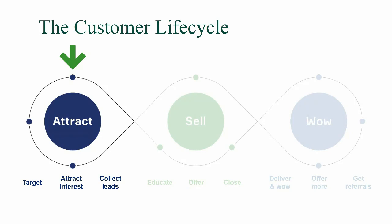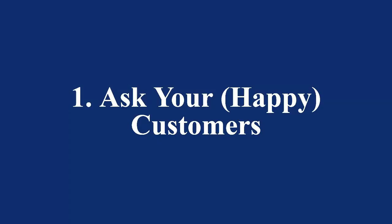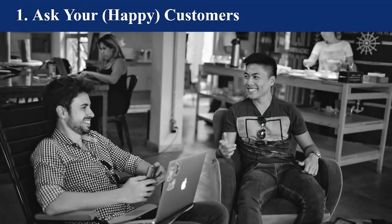Let's start at the customer lifecycle with the attraction point — this is where you're going out, attracting your customers to you, and capturing their information so you can follow up. The first automation we have is using the customers you already have to get new customers. This is a referral campaign using automation. You're probably aware it's cheaper to sell to an existing customer than to acquire a brand new one, and word of mouth advertising is some of the most influential marketing available.